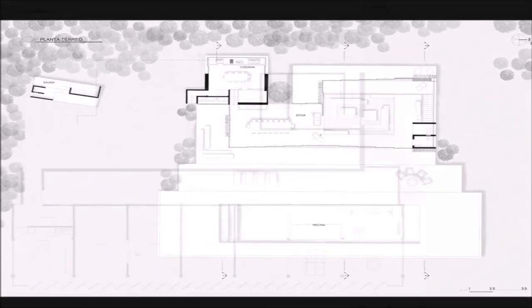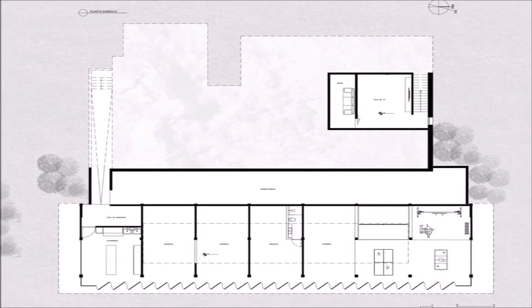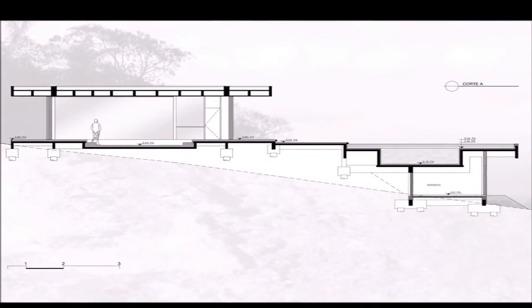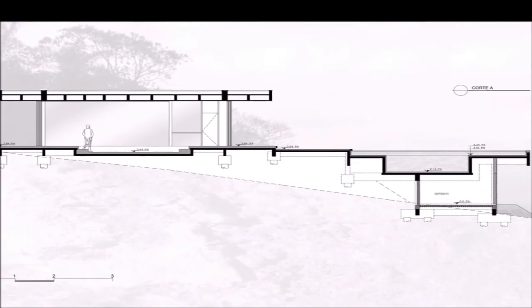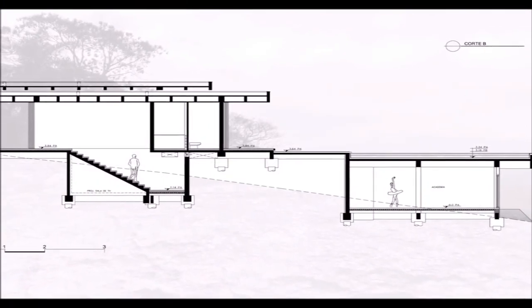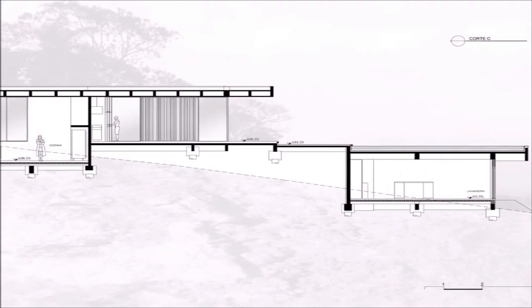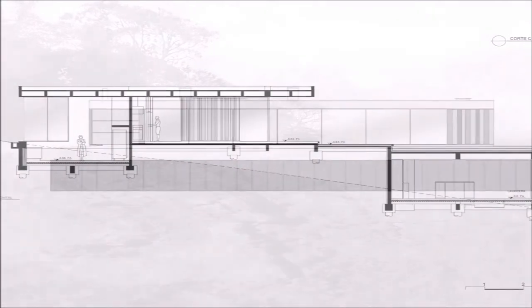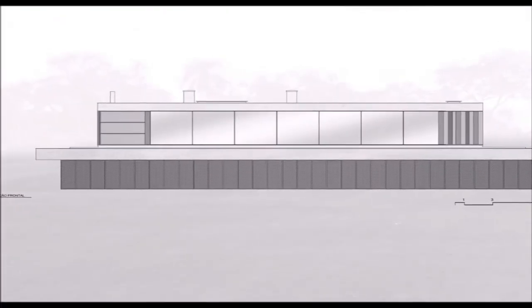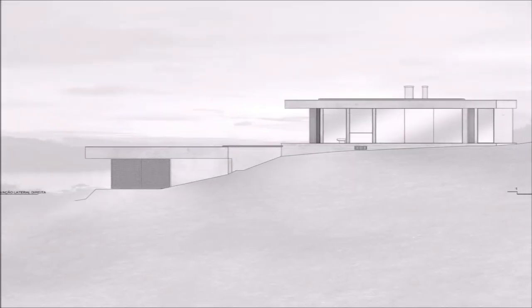Three fundamental materials were chosen in the composition of the whole project. The concrete, a living material that with its plasticity and infinite possibilities evidenced a variation of textures and colors that unveil themselves in accordance with the lighting. The glass, which in its massive use allowed transparency, permeability in the landscape, and abundance of light that traverses the residence through zenith openings and floor-to-ceiling windows. The steel, used structurally in beams, pillars for reinforcement, and in much of the furniture, closures, and shafts, resulting with its precise cut in lightness and elegance and counterbalance to the brutal nature of the concrete.